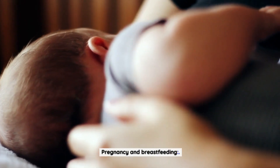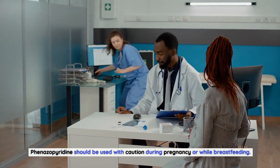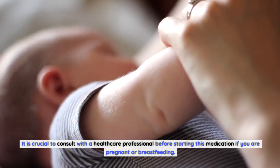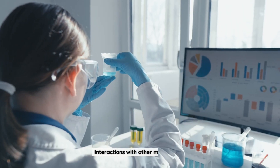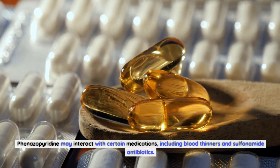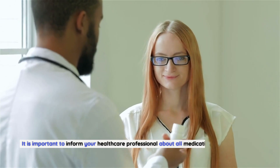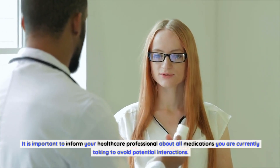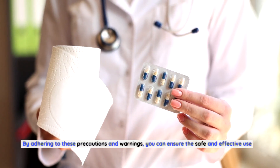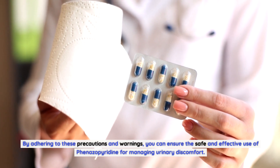Pregnancy and breastfeeding: Phenazopyridine should be used with caution during pregnancy or while breastfeeding. It is crucial to consult with a healthcare professional before starting this medication if you are pregnant or breastfeeding. Interactions with other medications: Phenazopyridine may interact with certain medications, including blood thinners and sulfonamide antibiotics. Inform your healthcare professional about all medications you are currently taking to avoid potential interactions. By adhering to these precautions, you can ensure the safe and effective use of phenazopyridine.